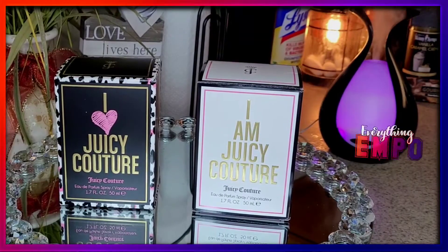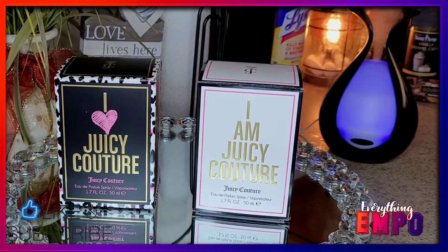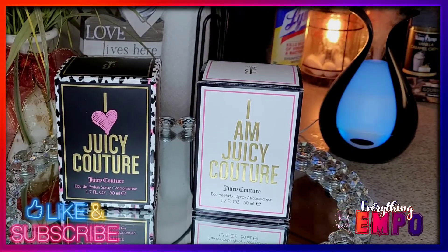What's going on, it's been a minute since I've done a perfume review. These are not new fragrances, however they're new to my collection as I'm building my Juicy Couture collection.